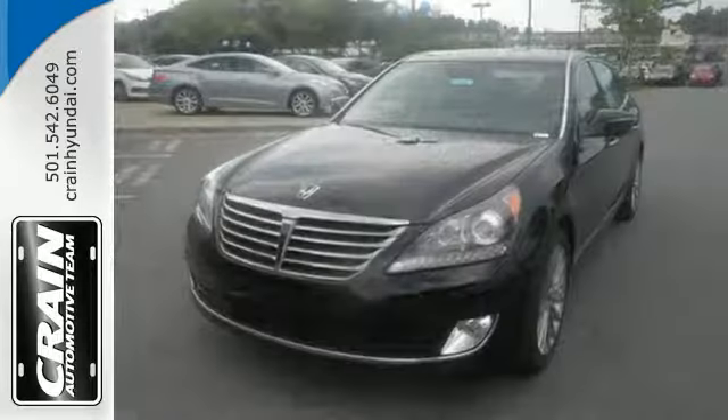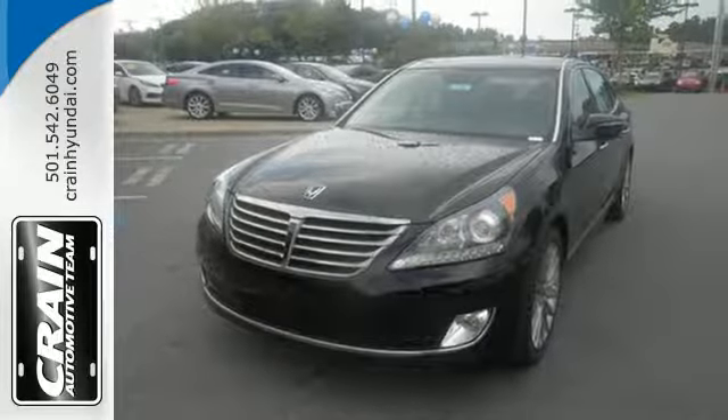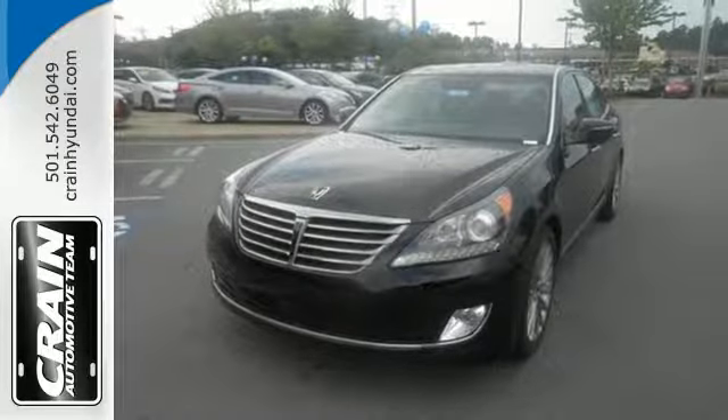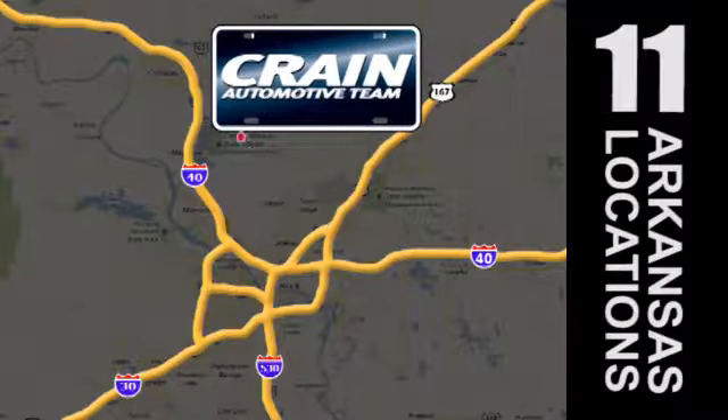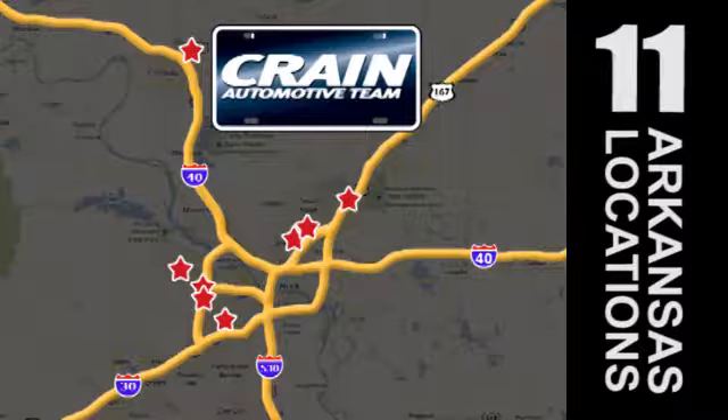Take your drive to the next level in this Hyundai Equus today. Visit us anytime at craneteam.com. The Crain Team's got them! Craneteam.com